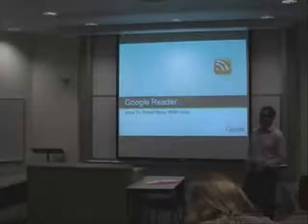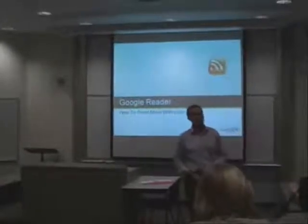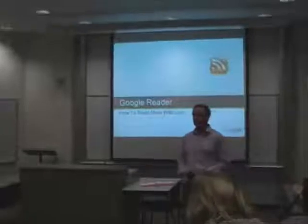Our technical team is ready to roll — our team of one, then we're ready. Thank you very much. Good evening everybody, my name is Gerald Kramer. I'm here to talk to you tonight about Google Reader and how you can do more with less.